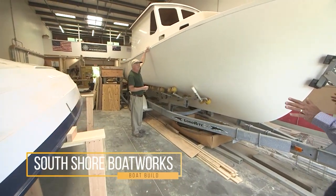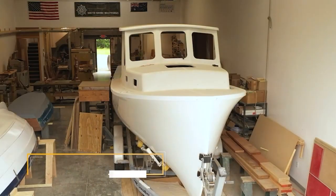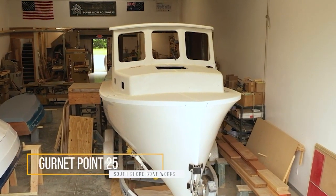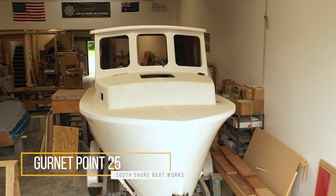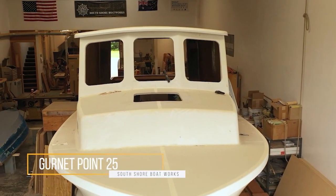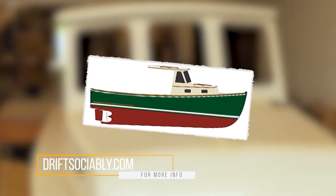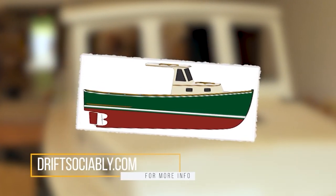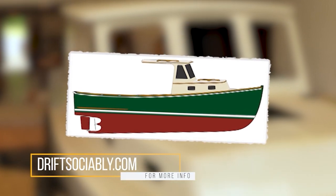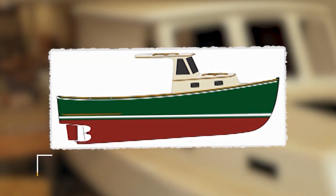Anybody who knows me knows that I love a down-east design. We call it the Gurnet Point 25. It's based on a down-east lobster boat, and Jamie Lowell is a sixth-generation designer of lobster boats. It was 25 and a half feet long. What makes this boat interesting is the fact that up in the bow sections, it has a lot of flare.